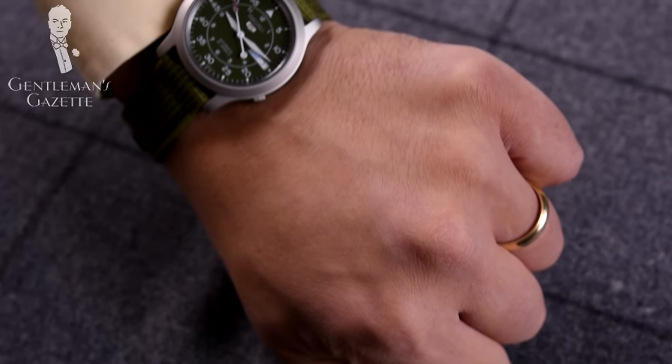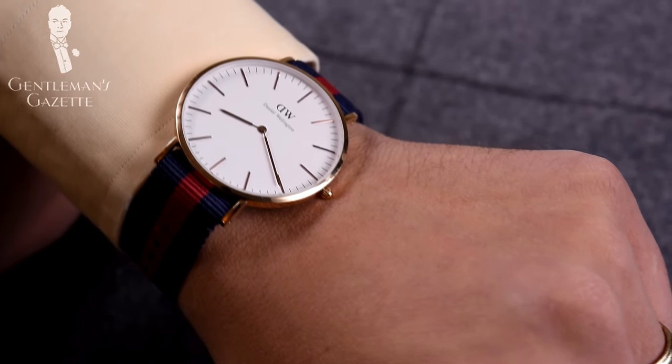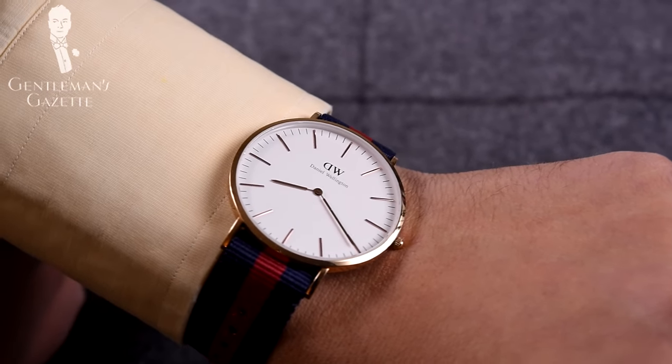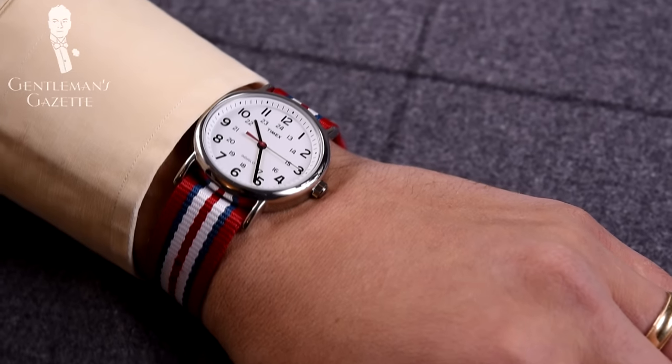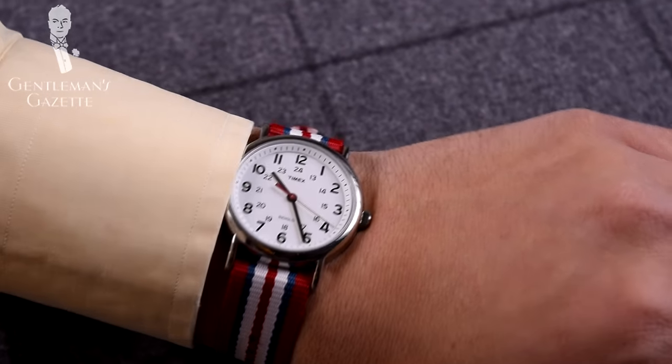Item number 14 is the NATO watch strap. No matter what kind of watch you have, adding a fabric strap such as the NATO watch strap — either in a classic navy and red or any other color — will instantly transform it into a more casual looking spring-summer watch that's perfect for this time of year. To learn more about watch straps and how to combine them, please head over to our watch strap guide.